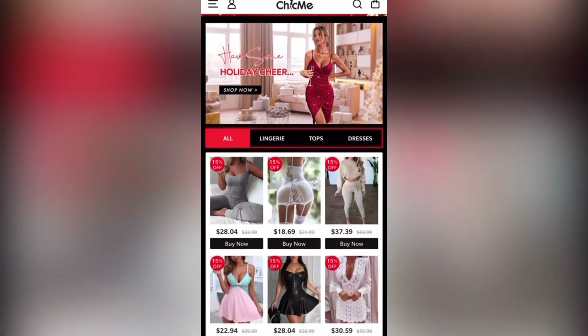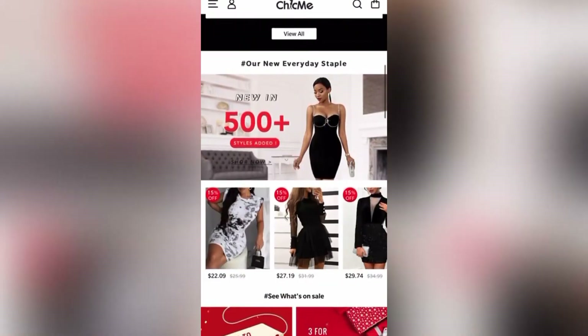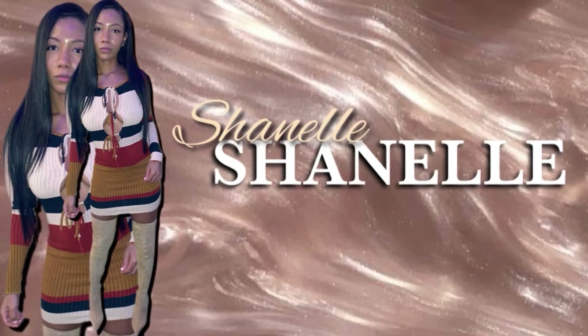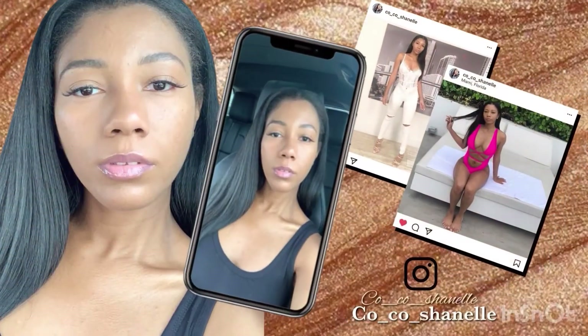Chic Me is my favorite bootleg website — yes, I did say bootleg. Hi guys, Chanel here and welcome back to my channel. Today I wanted to quickly share with you guys a few of my favorite websites to shop. These are pretty much my go-to if I'm just browsing or looking for something specific. I know that these websites are always going to have something for me.